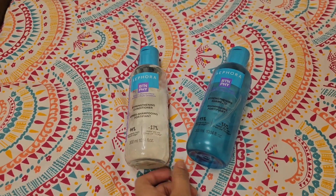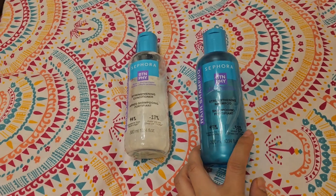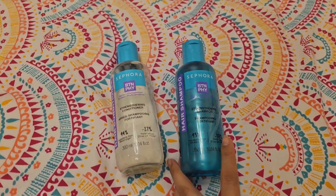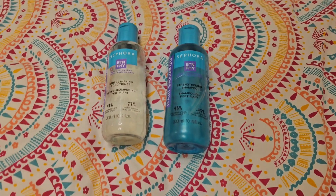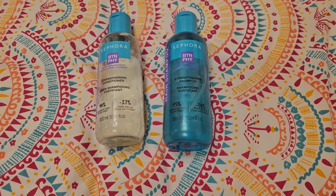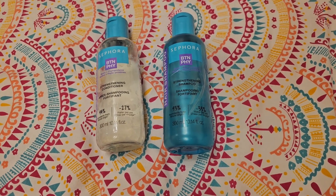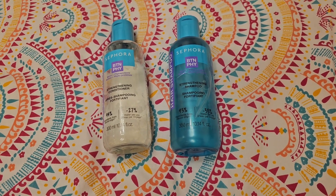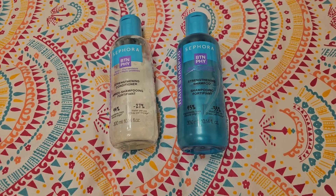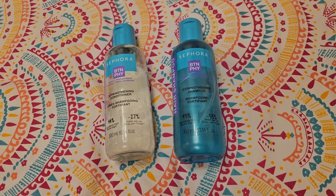That's my story — I always end up using shampoo more than conditioner. The reason is simple: sometimes I oil my hair, and to remove the oil I have to wash my hair at least twice. That's why the shampoo is already finished, but I'll definitely keep the conditioner to use with another shampoo bottle.